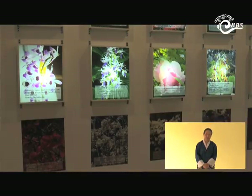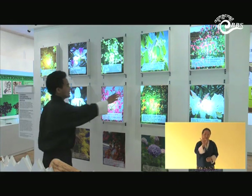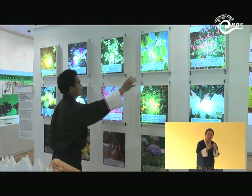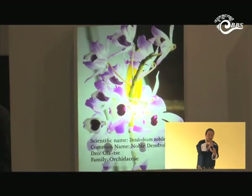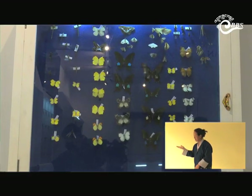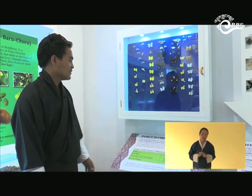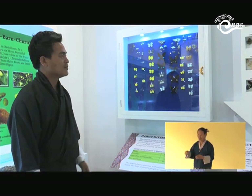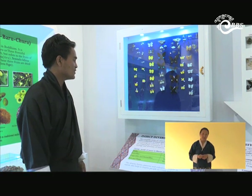This corner is for common ornamental plants. In this lighted box, the plant species shown are mostly native ornamentals. Here is the corner for insect diversity, where we have displayed only the common insects found across Bhutan.